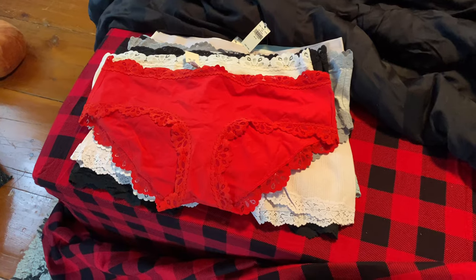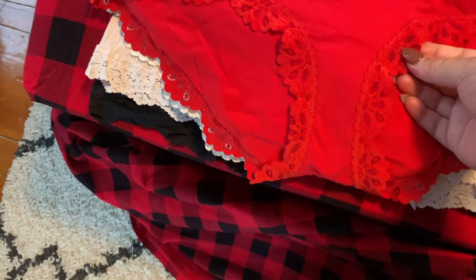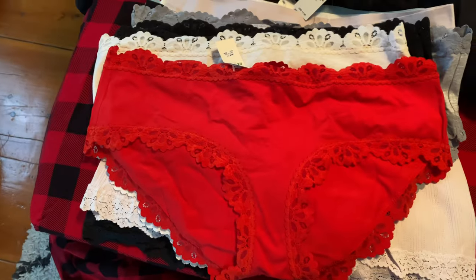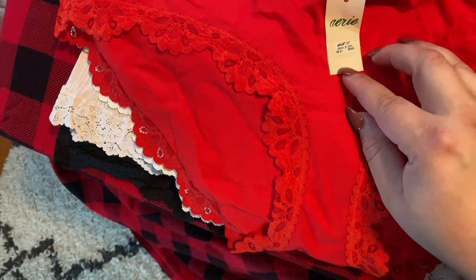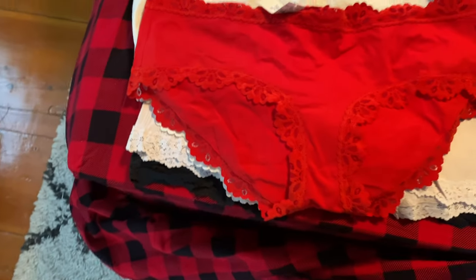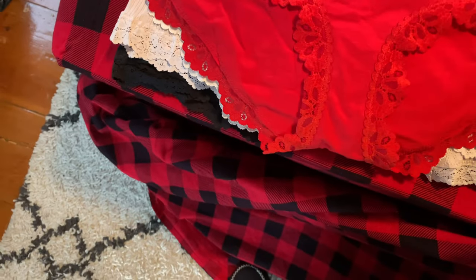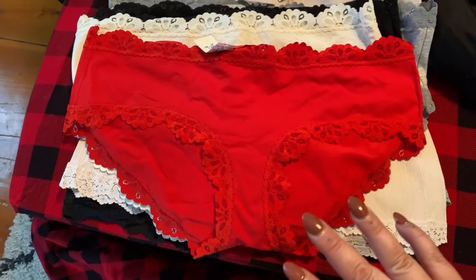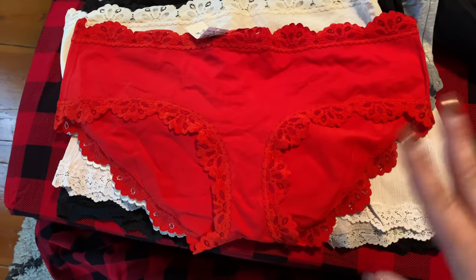These are the panties that I ordered for Black Friday. I'm going to show you them real quick. They had a bunch of holiday prints and stuff, but I just got like regular colors. I had to get a red one of course. These are the boy briefs. So these are my favorite style. They are super comfortable.